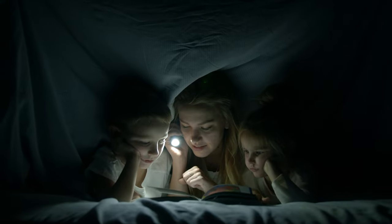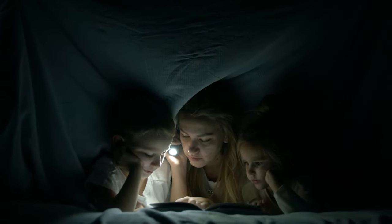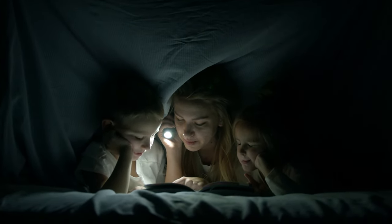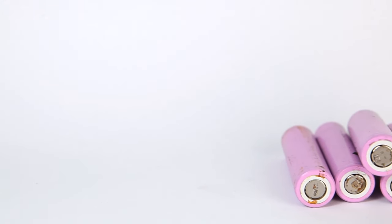5. Flashlights and Batteries. Power outages can occur unexpectedly. Having a supply of flashlights, batteries, and even solar-powered lights ensures you're not left in the dark. Don't forget to include extra batteries for your devices.